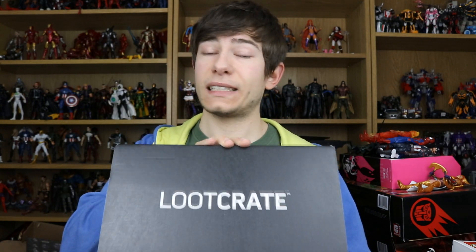If you don't know what Loot Crate is, it is a geek and gamer related mystery box where each month you get a t-shirt and a bunch of other goodies based on pop culture, movies, games, and all sorts of awesome stuff. So let's go ahead and open this thing up.